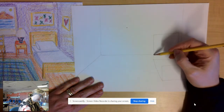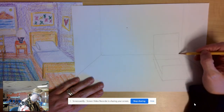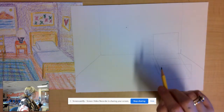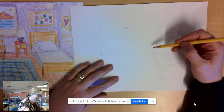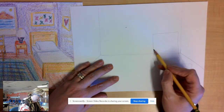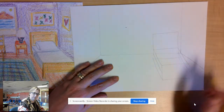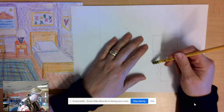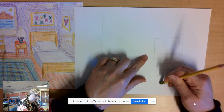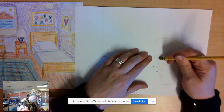Then I connect where I think my mattress might be. I draw a diagonal line, take it across and draw it down to the edge. Then I go ahead and erase the first rectangle's diagonal line - you can pause the video at any time, friends. I erase the lines in the middle so I can just see my mattress.